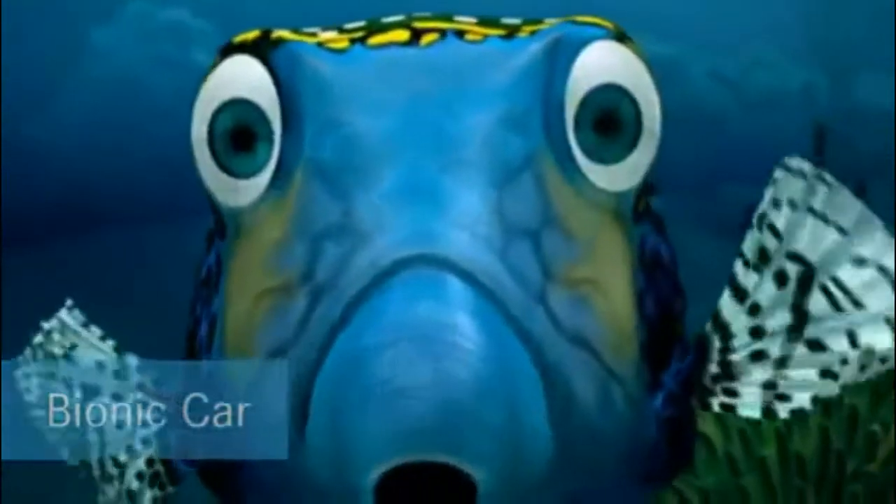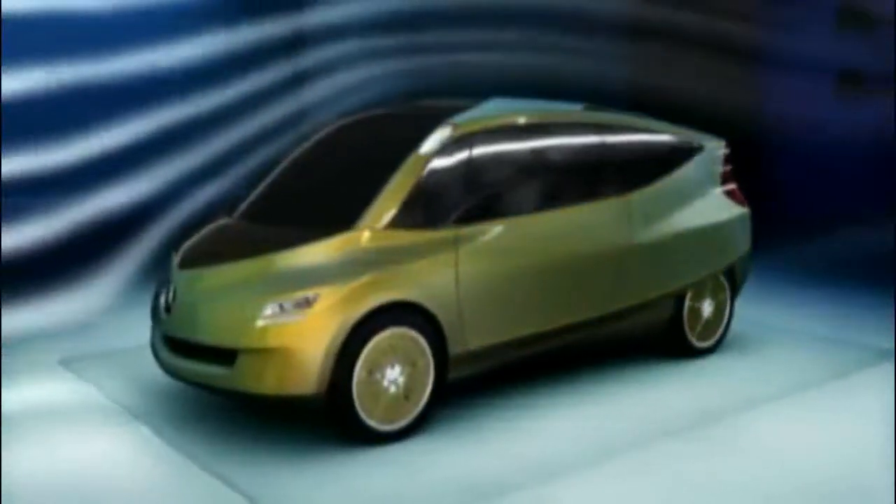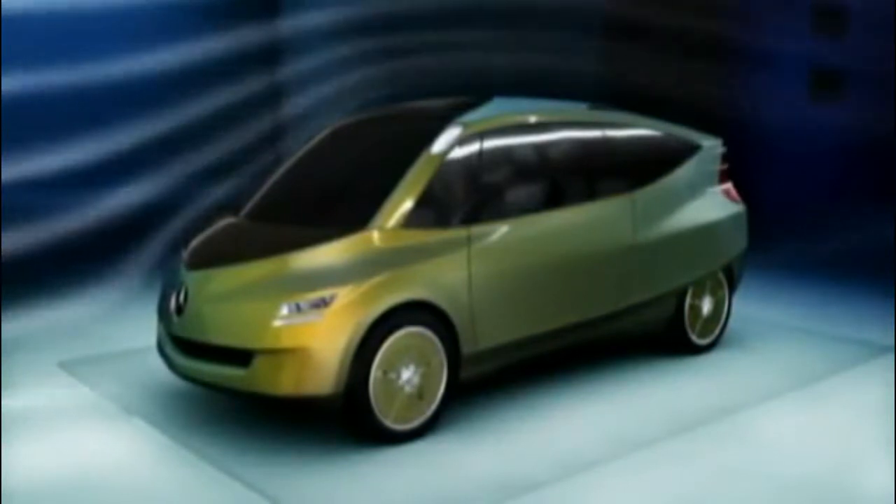The boxfish, of all things, embodies an automotive ideal. It may not appear very streamlined, at least not at first glance, but as a chassis, the boxfish model has a number of advantages.